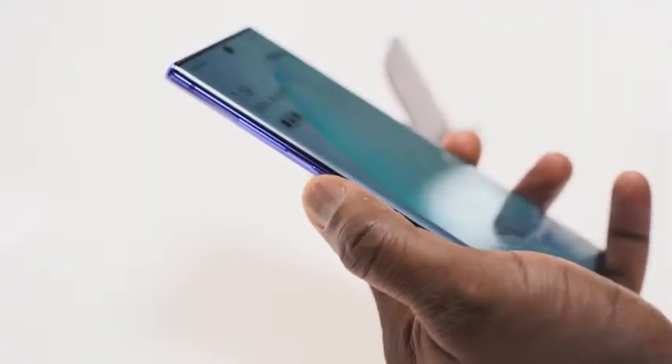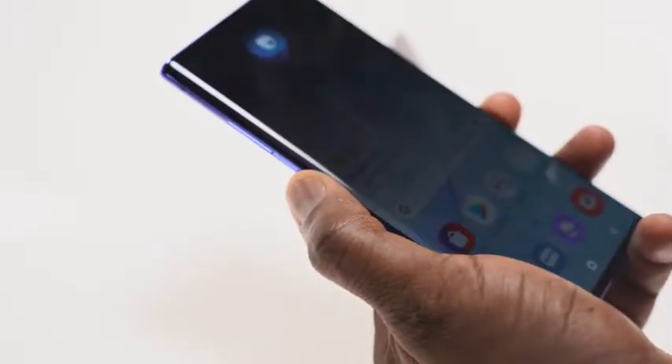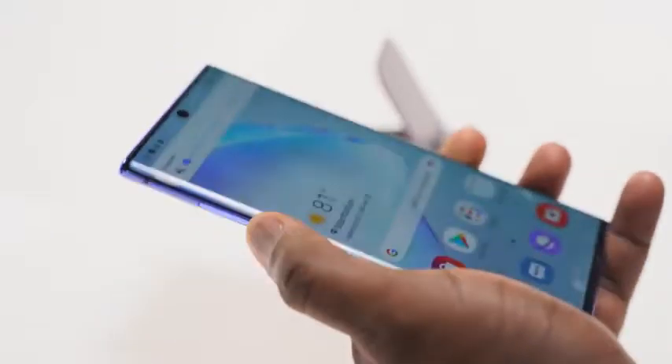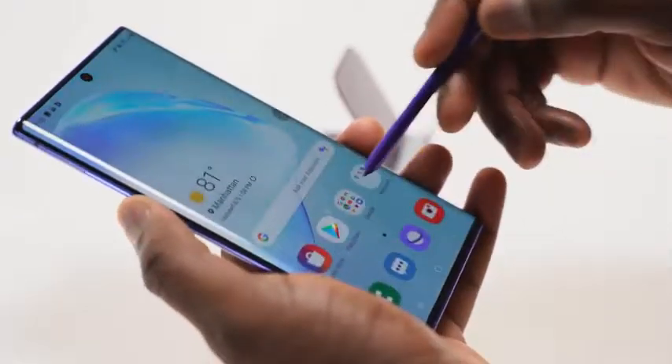The last and final feature is something a lot of people will be happy about — it's actually an omission on the Galaxy Note 10 Plus. As you'll notice, this device doesn't have a Bixby button. It's been taken away, so we now have a more streamlined device with just a power button and volume keys. Bixby is still there for all you Bixby fans — you just hold down the power button to use it — but I'm glad we don't have multiple buttons cluttering the device.